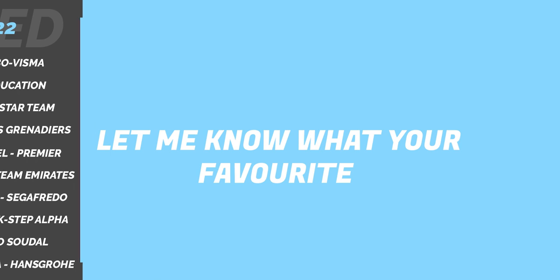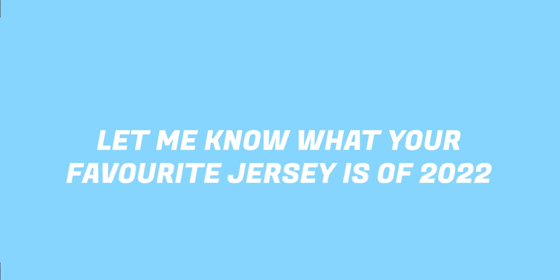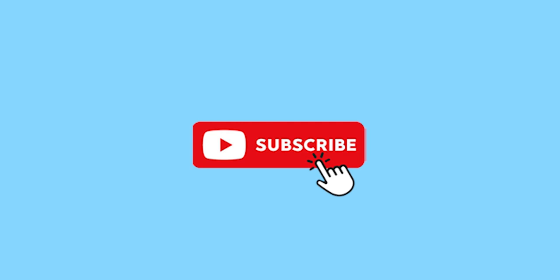Let me know what your favourite jersey is of 2022 below. Thank you for watching, please like and subscribe for more.